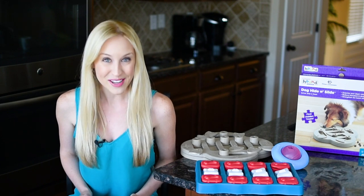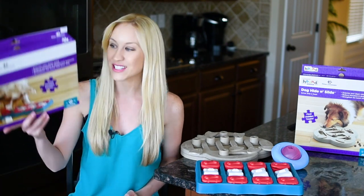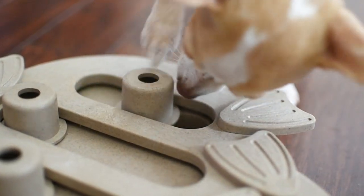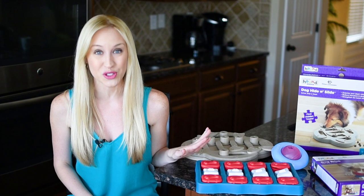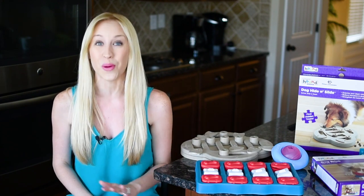I'm Melissa, the founder of ProudDogMom.com, and welcome to my channel. Today, I am sharing three of my dog's favorite interactive toys and puzzles. Let me start by saying I am a sucker for a cute interactive dog toy or puzzle that is going to keep my two pooches entertained for quite a while.